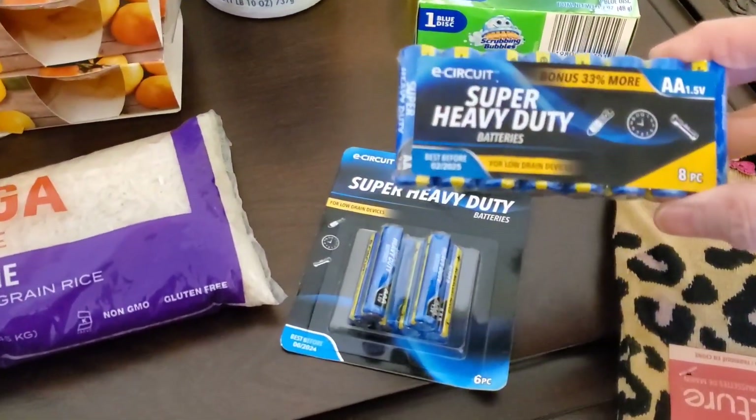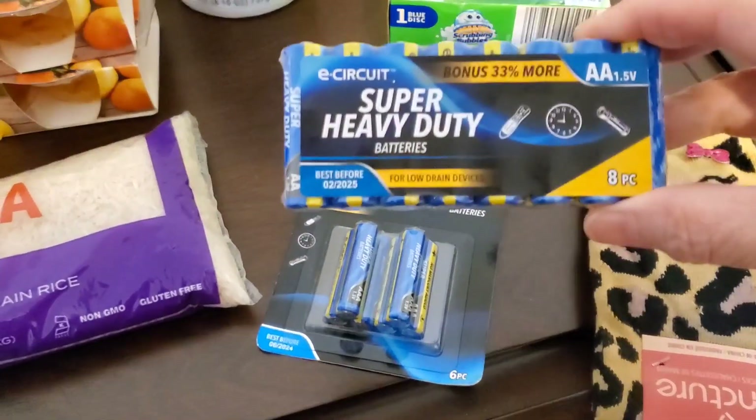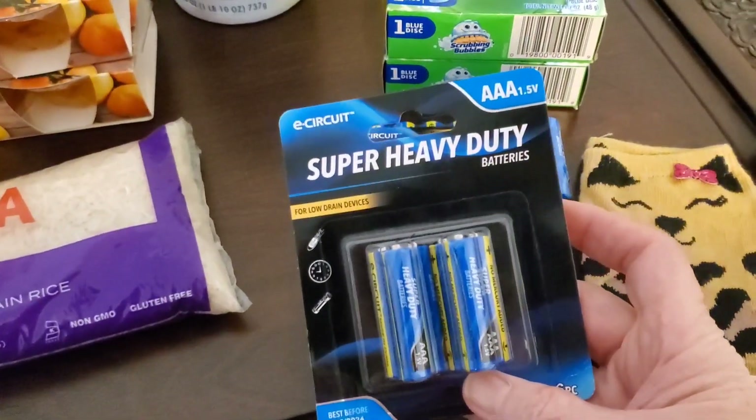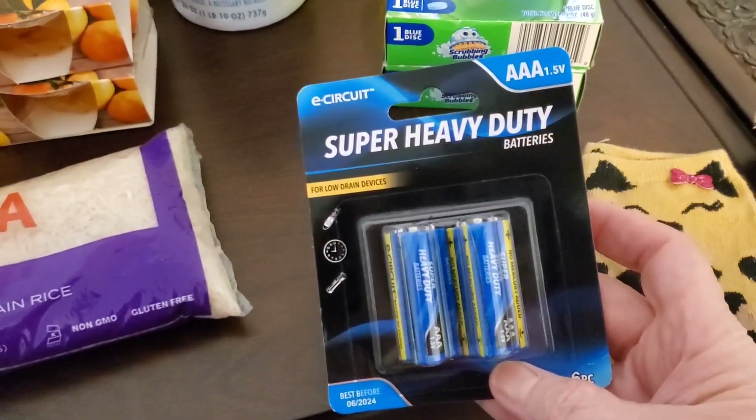I also picked up a package of AA super heavy duty batteries — an eight pack — and I picked up the super heavy duty AAA batteries as well.